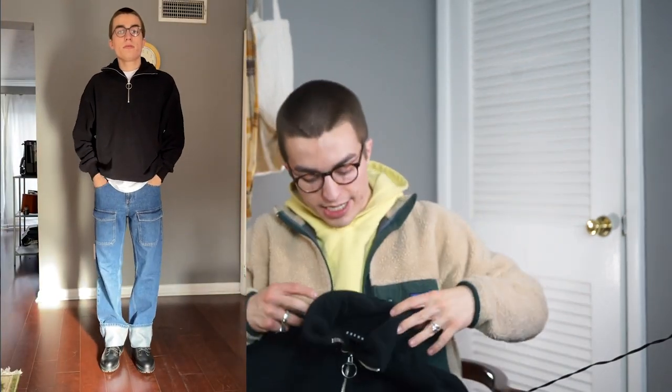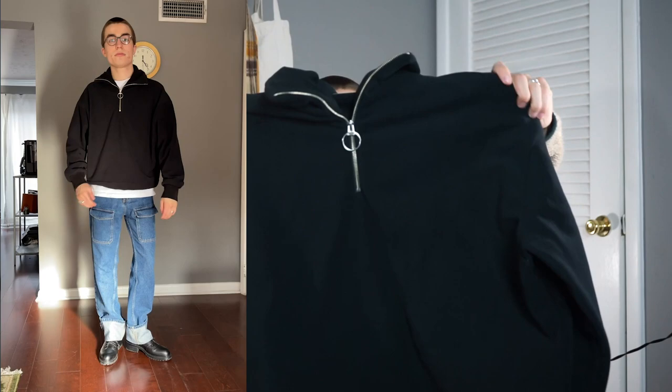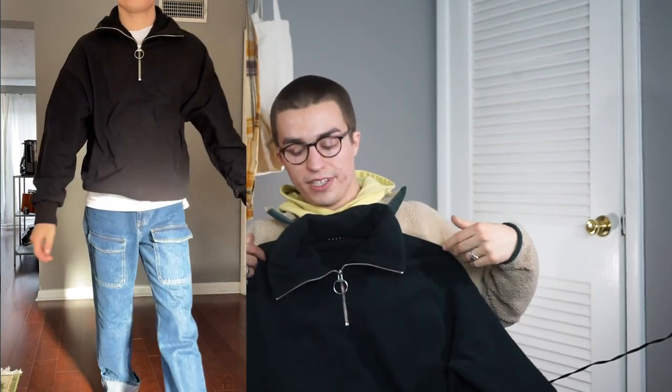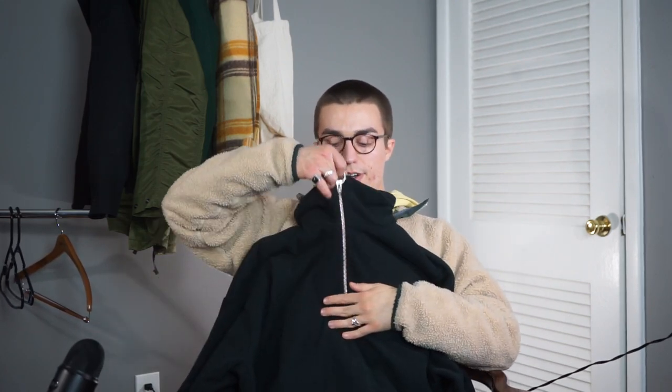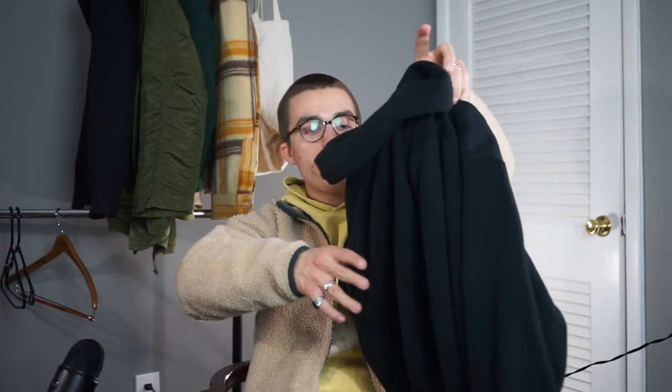Next up, we have this fleece jacket from a brand called One DNA. They specialize in making gender-neutral clothing and it's all very nice stuff. This is just like a quarter-zip fleece — very, very soft and very warm as well. I'm not typically someone who goes for an O-ring zipper, but it is a very high-quality zipper. Not a YKK, but it definitely feels like a really nice one — a satisfying zipper. It's got a great cropped kind of fit to it. It's just a good everyday little throw-on.